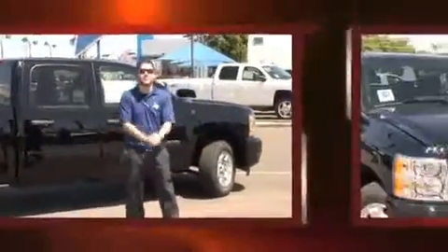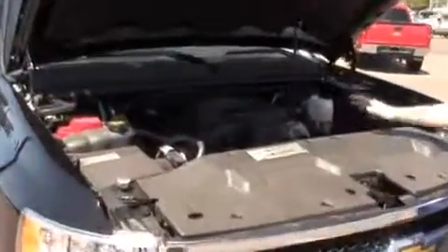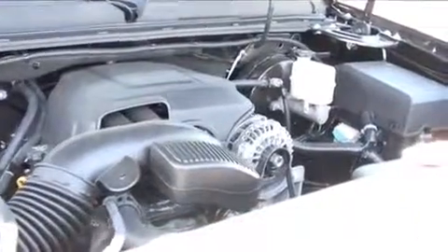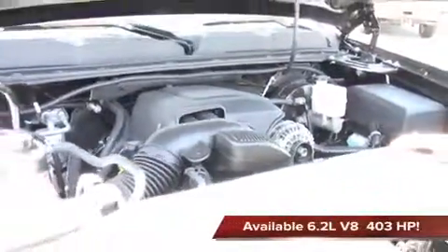Why don't we take a look at what it's got under the hood. This quad cab Silverado is equipped with a 5.3 liter V8 engine. Any V8 engine equipped in the half ton Silverado is going to put out over 300 horsepower and 300 foot pounds of torque. It does come with an optional 6.2 liter V8 engine,